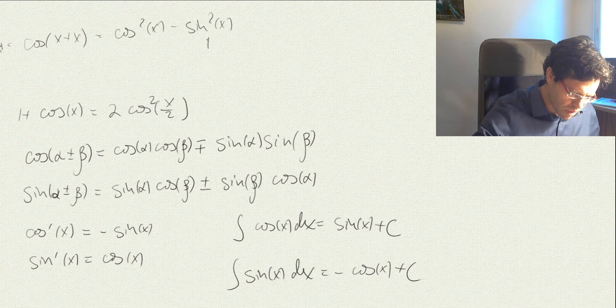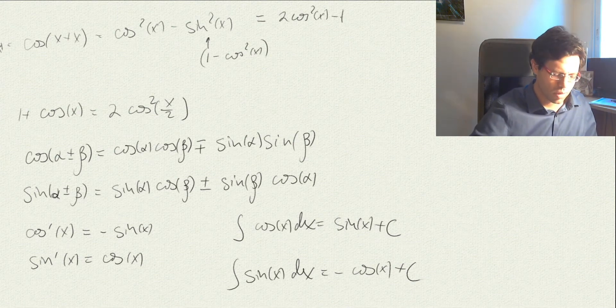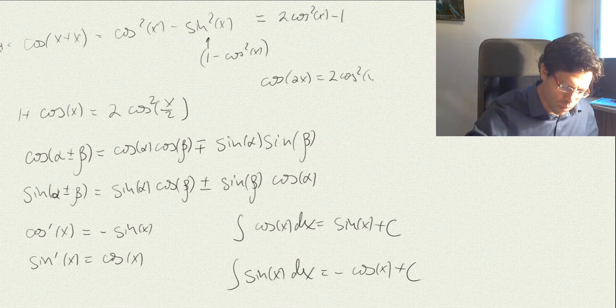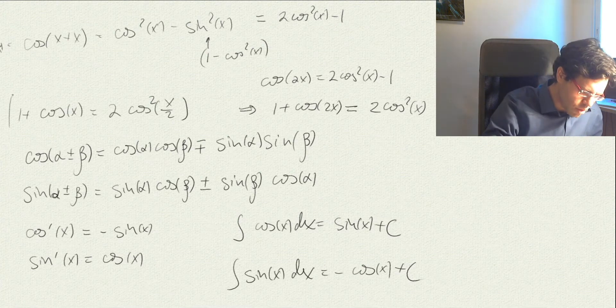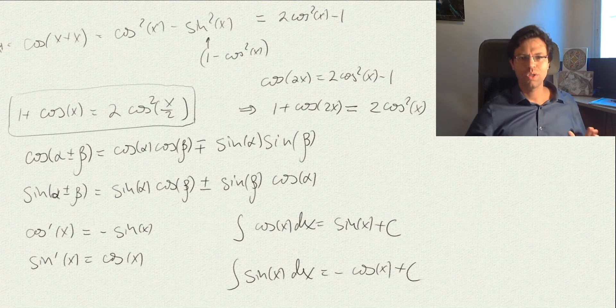From here, if we substitute sin²(x) = 1 − cos²(x), we get cos(2x) = 2cos²(x) − 1, which means 1 + cos(2x) = 2cos²(x). Then plugging in x/2 instead of x gives us the identity that is very useful here. Knowing these basic facts, you can derive absolutely everything yourself — the approach to mathematics is to remember only the key ideas.